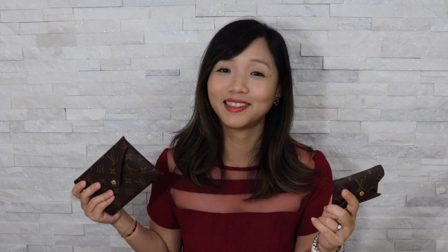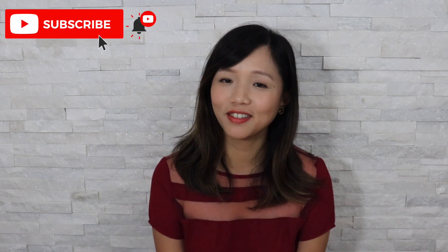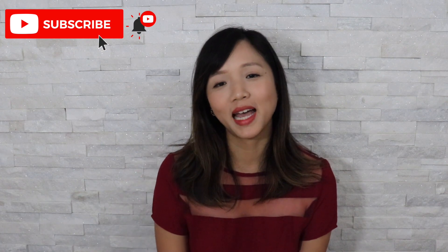I've heard rumors of another price increase in September, so if you're on the fence and you see this available, I would say go for it. So these are the three items I got this week — if you like this video please give me a thumbs up, and I'll see you next time.